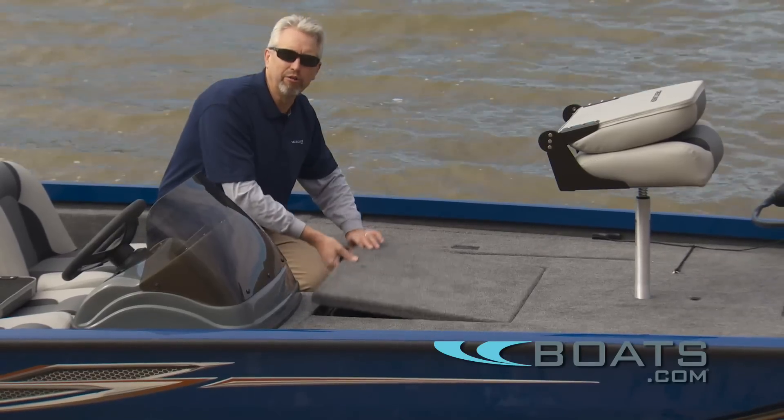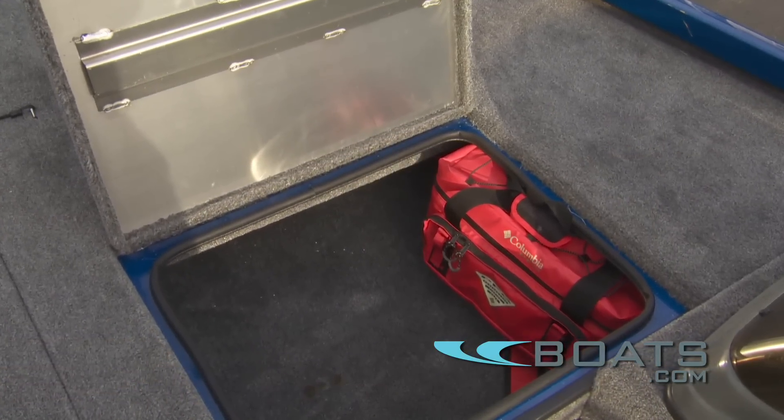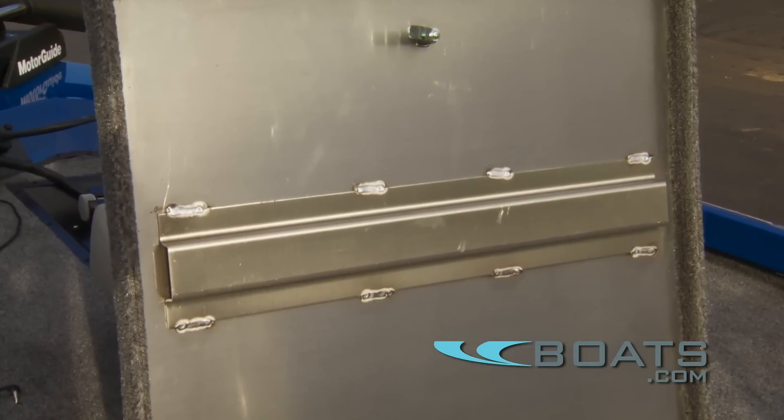Here we've got a really big storage compartment — it's large enough to hold a mooring cover, fenders, and all your bulky gear. You'll notice they've done a nice job reinforcing the hatch so that it doesn't flex.